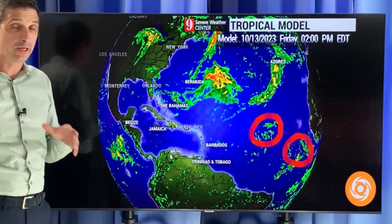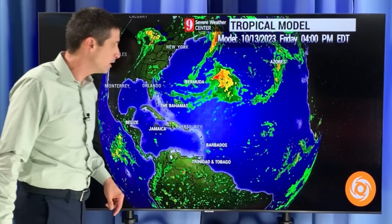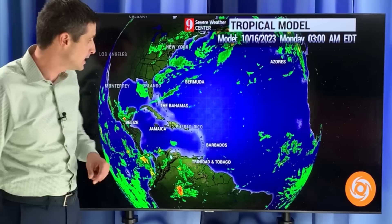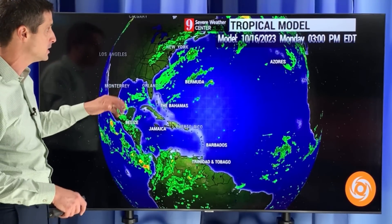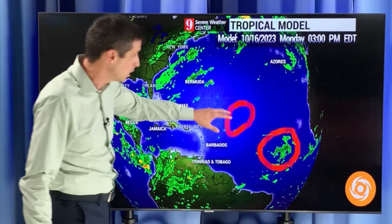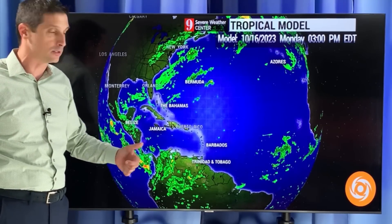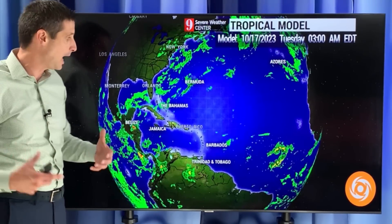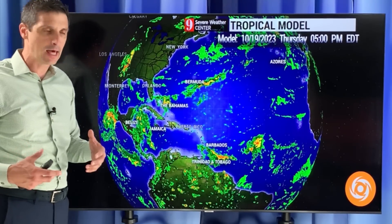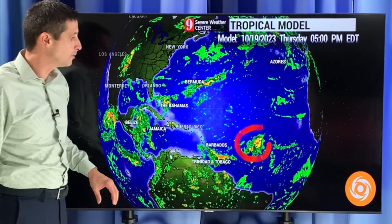Here's the American model — it's showing generally a similar thing. You see these two areas here; that's Sean. There's the area we're watching off the coast of Africa. Bermuda has the heavy rain around at times today. Let's go way out on time on the American model. By Monday, Sean falls apart and there's the area back behind it that we're watching, just like the European. It's nice when I see this agreement. And then there's that area of high pressure to the north — the American model sees that, not quite as strong, but it does take this blob a little bit closer toward the Caribbean by later next week.